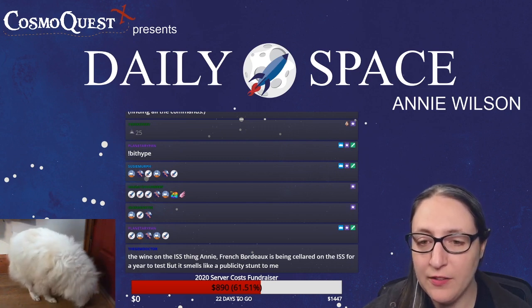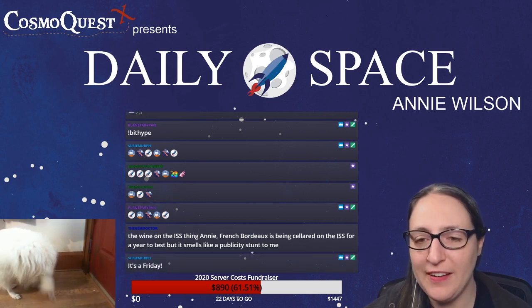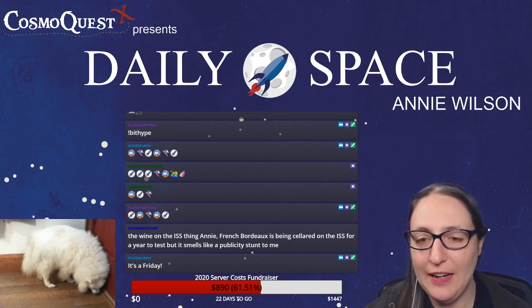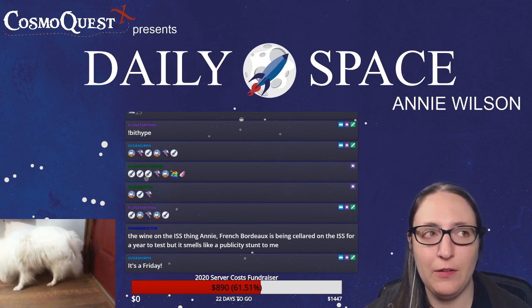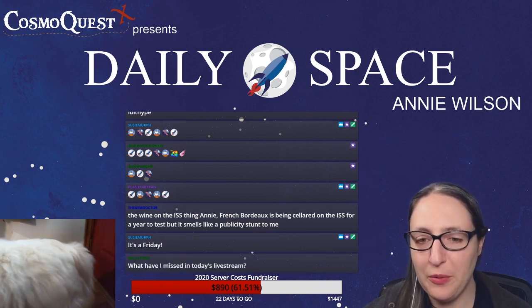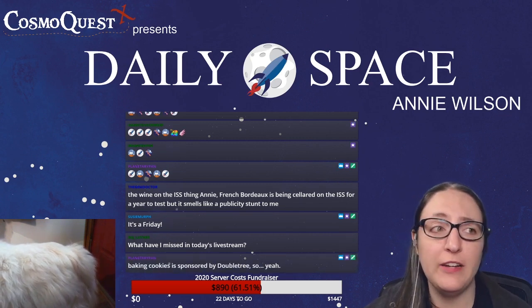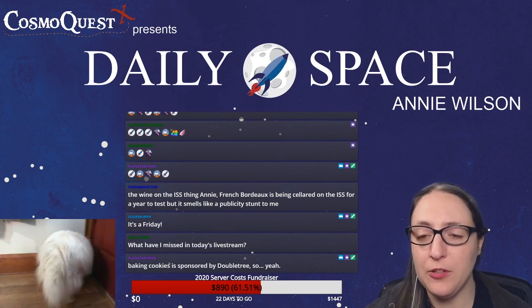Gem Doctor says the French Bordeaux wine is being cellared on the ISS for a year to test — it smells like a publicity stunt. It can be both science and a publicity stunt. Japan put rare coffee beans on a sounding rocket that went technically to space, and I'm sure those sold for a lot of money. Raj Luthor asks what he missed — the good thing is you can catch the video on demand, or later the video will be up on YouTube.